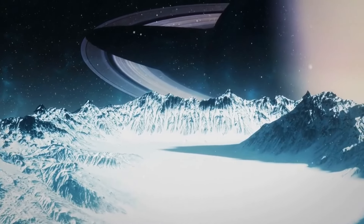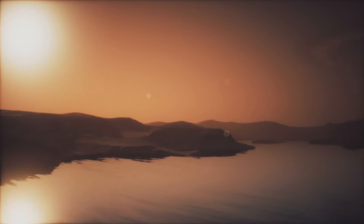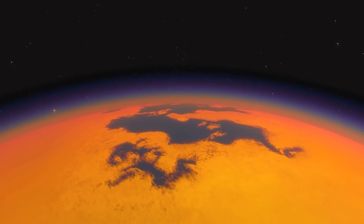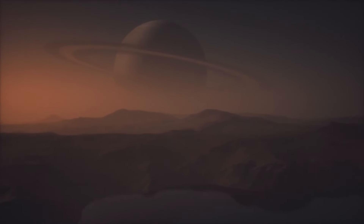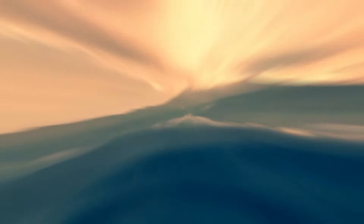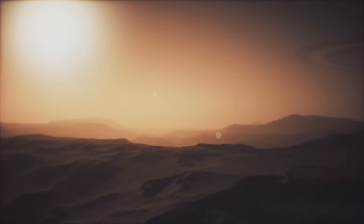Saturn's largest moon, Titan, also has cryovolcanoes. Titan's cryovolcanoes might release water and ammonia from its interior, which then freezes on the surface, contributing to its thick, nitrogen-rich atmosphere. Sotra Patera is one of the most prominent cryovolcanoes on Titan, featuring deep craters and high peaks indicative of past cryovolcanic activity. It provides insights into Titan's geological and atmospheric processes.